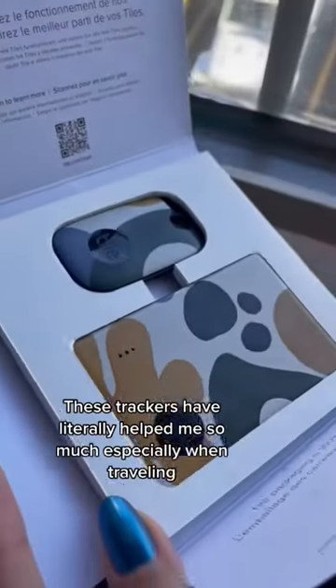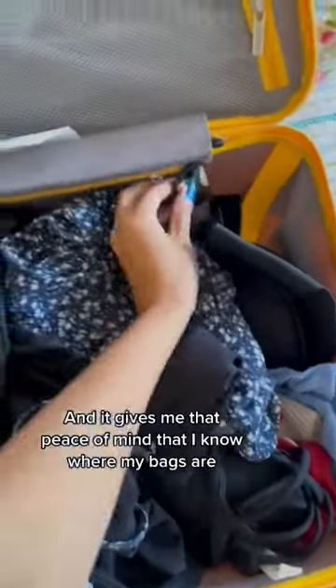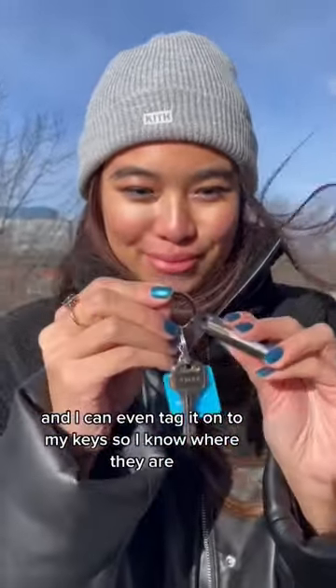Look what I recently discovered — this is the Tile by Life360, the original Bluetooth tracker. These trackers have literally helped me so much, especially when traveling. It gives me that peace of mind knowing where my bags are, and I can even tag it onto my keys so I know where they are.